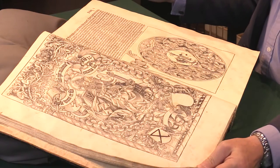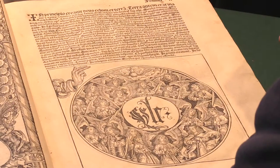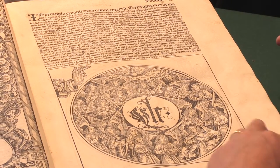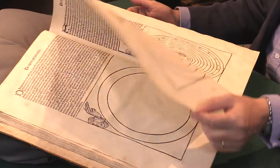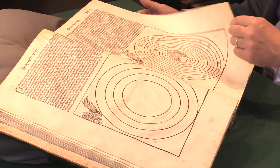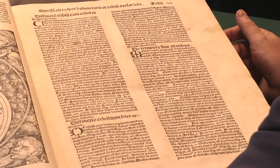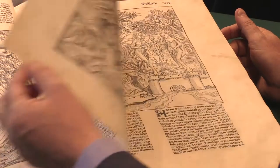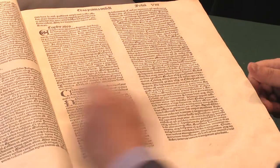It tells in a series of extraordinary woodcuts the whole history of the world, here showing the creation in a famous sequence. These leaves were often so decorative that they would be removed and hung as plates on the wall, so to have a complete copy unadulterated like this is very attractive.